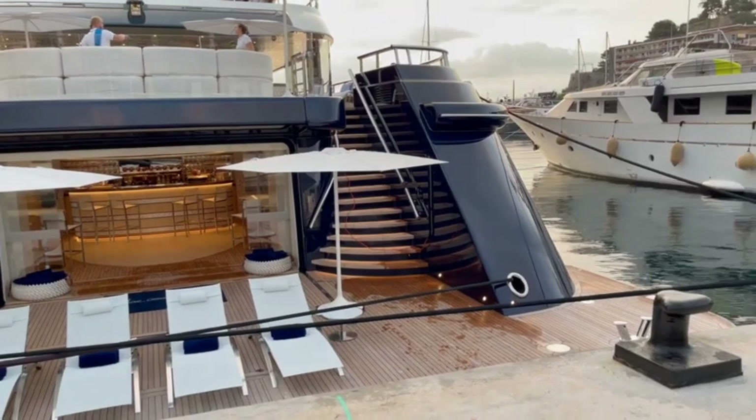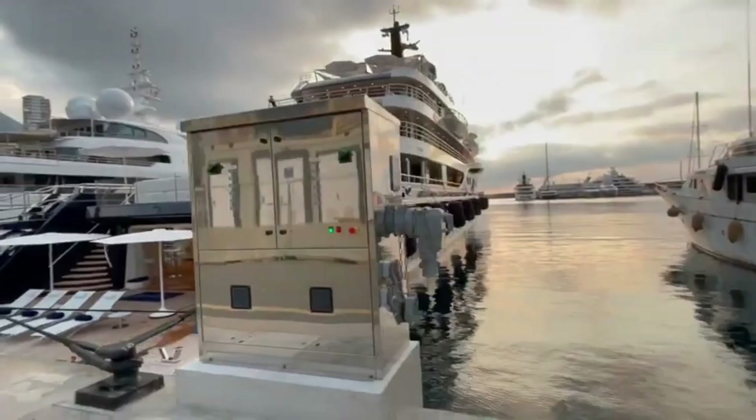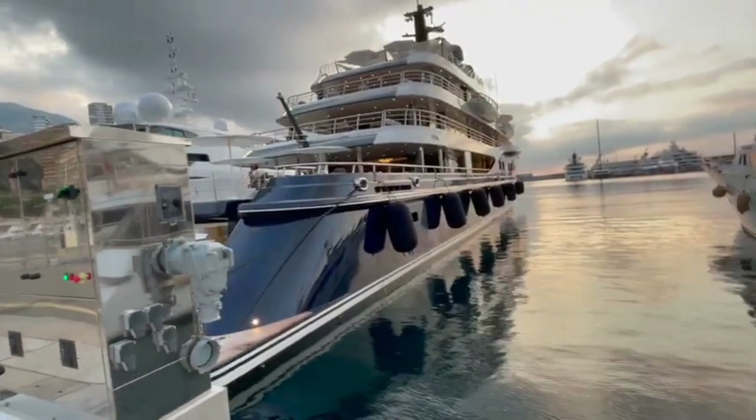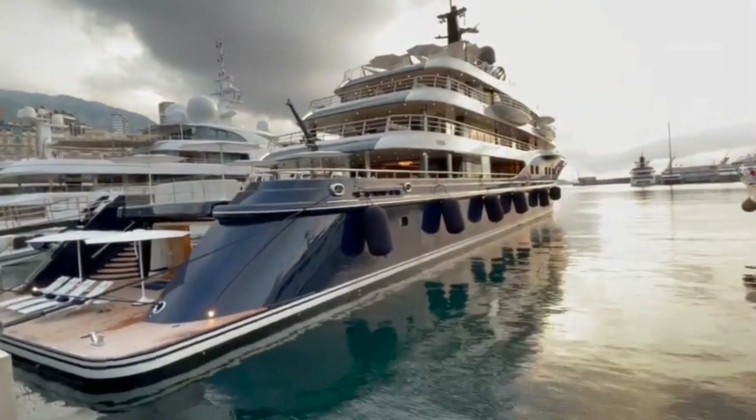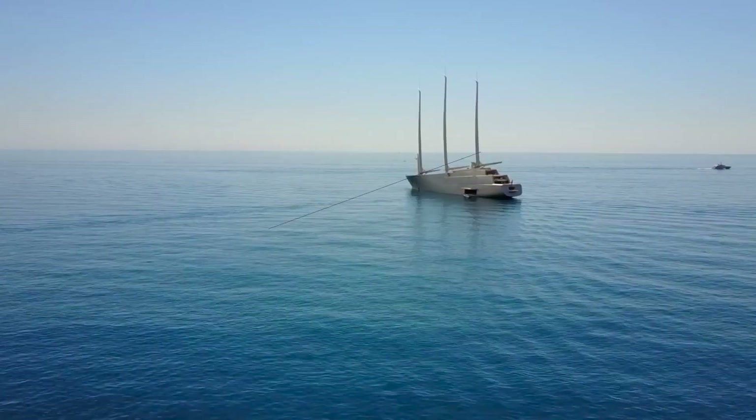The touch-and-go helipad can be transformed into a lounge when not in use, making welcoming guests even more fashionable. The yacht has a remarkable range of 5,500 nautical miles at a cruise speed of 12.5 knots and a top speed of 17.5 knots. In the summer, chartering it will cost you $1.4 million, but it will be well worth it.